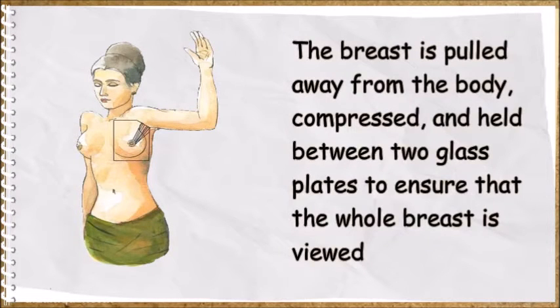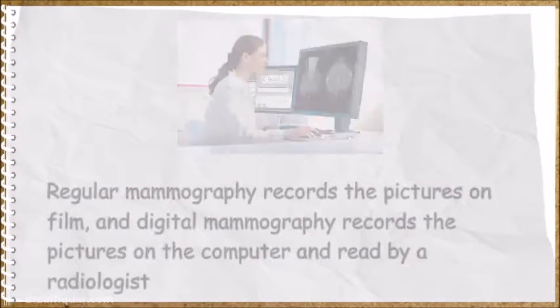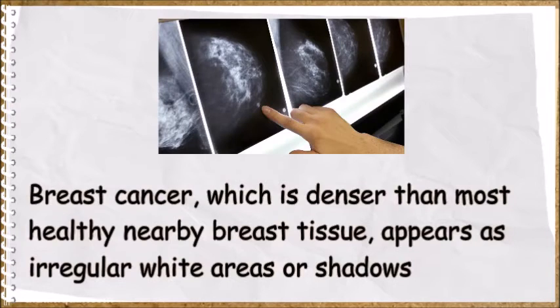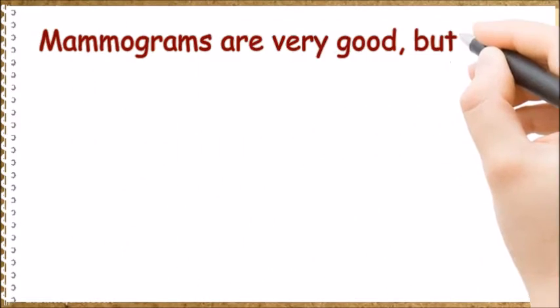The breast is pulled away from the body, compressed, and held between two glass plates to ensure that the whole breast is viewed. Regular mammography records the pictures on film, and digital mammography records the pictures on a computer, read by a radiologist.